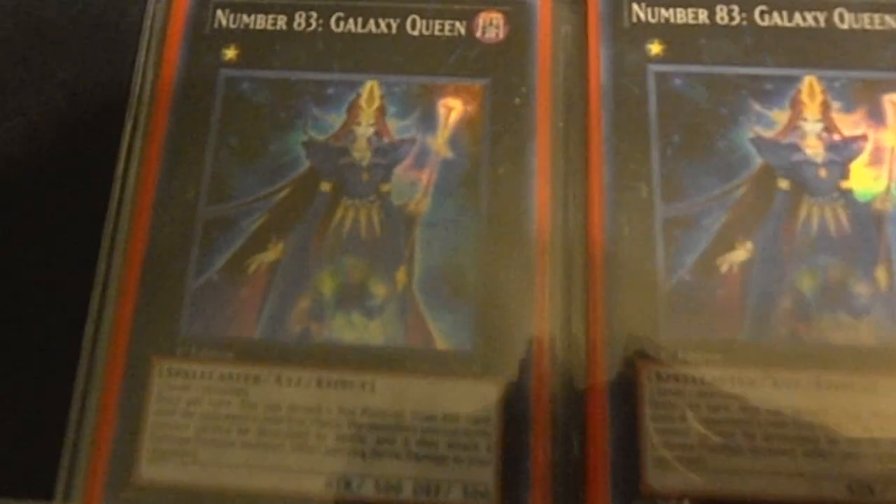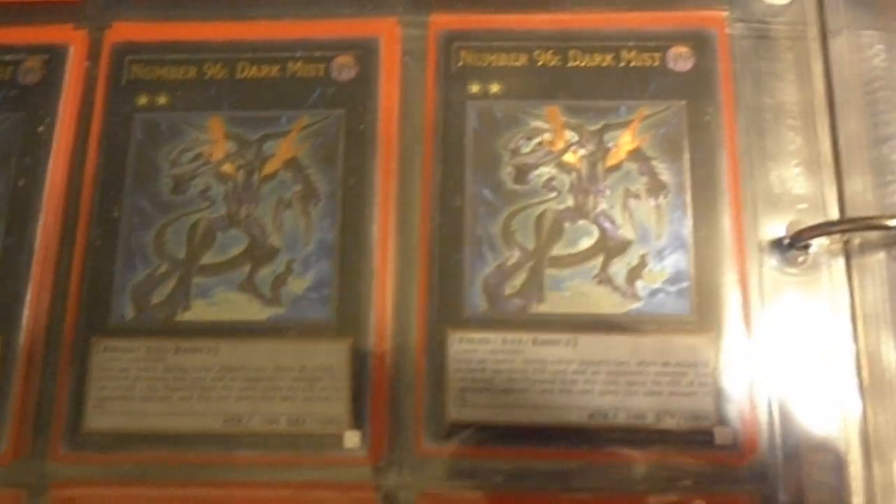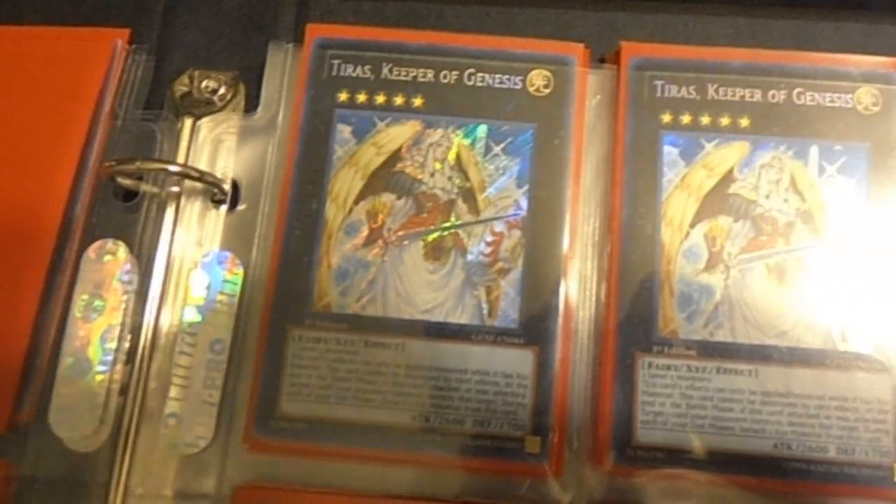Right now I've only got two copies of Number 83 Galaxy Queen, and I have the full playset of the Ultimate Rare Number 96 Dark Mist. From there we have my playset of Tyrus, Adraeus, and Steel Swarm Roach. Sorry for the glare — the light gets super bright.